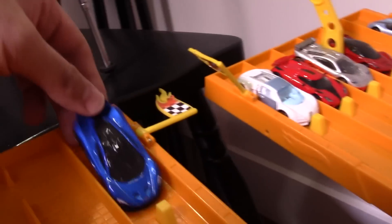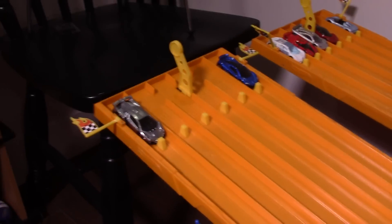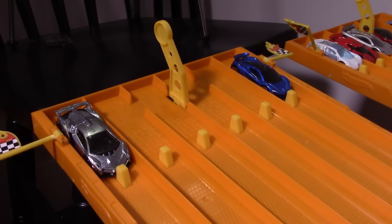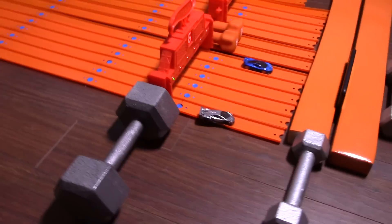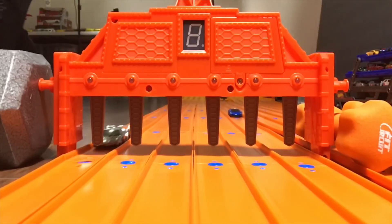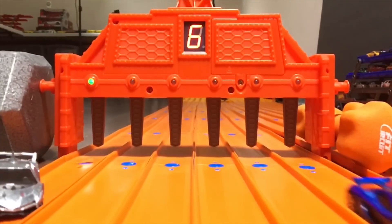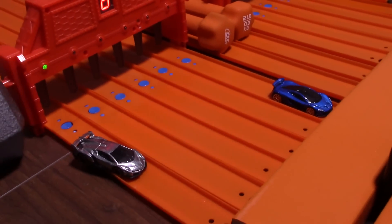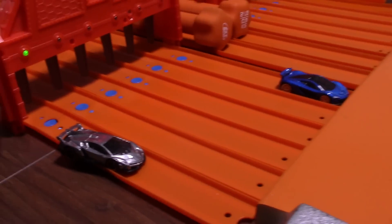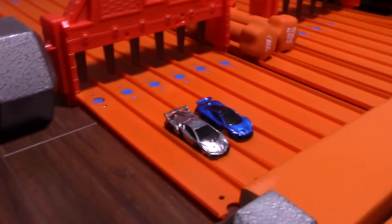McLaren P1 goes into lane one and the Lambo is in lane number six. On your mark, get set, go! The Veneno — way faster than the blue P1, just destroyed it. That's two for the Veneno, zero for the other hypercars.